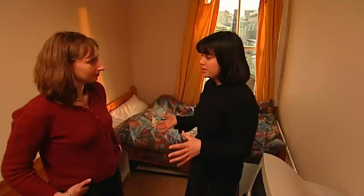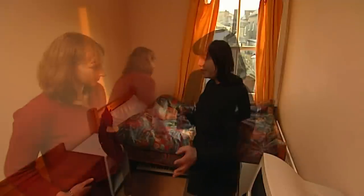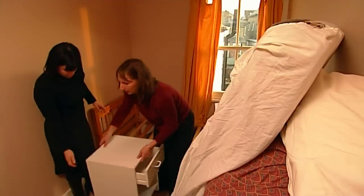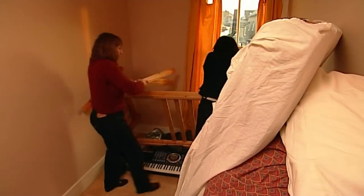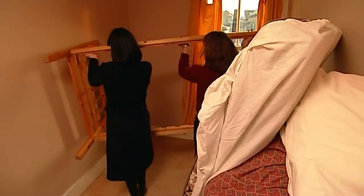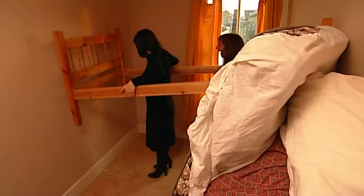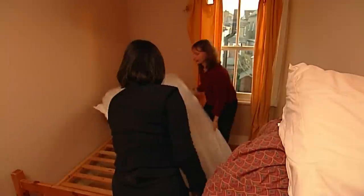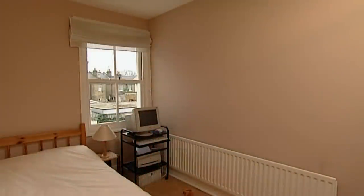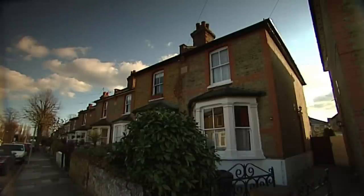What we want to do is create the illusion of space, so that people don't come in here and say it's a small house with a lot of furniture in it. The second bedroom in this house is really small, only nine foot by six foot. But by removing the curtain, the clutter, and some of the furniture, we can make it feel like a proper-sized bedroom. After our first day, the house is getting into shape. But we still have a lot to do if we want to sell this property in two weeks.